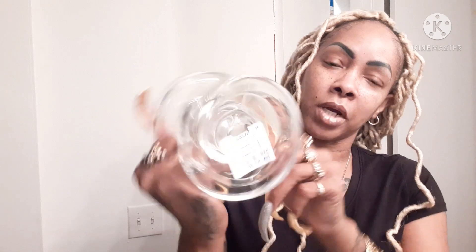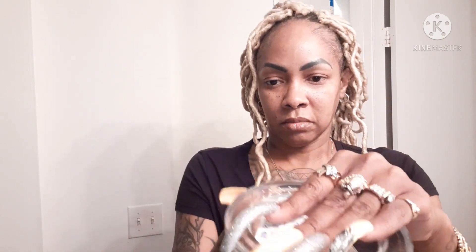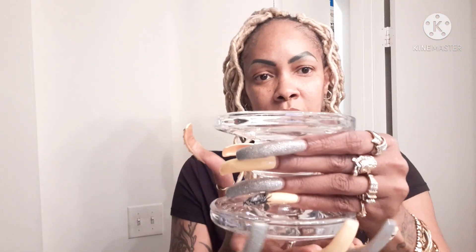I also got this for $3.99. The bottom price tag is on the bottom — I wasn't sure which part was the top or bottom because it looks exactly the same. But this is the bottom. It looks deeper and I'm thinking about setting crystals in here. This may go back if it doesn't fit what I'm trying to do. I have a vision in my mind but I cannot find what I'm looking for.